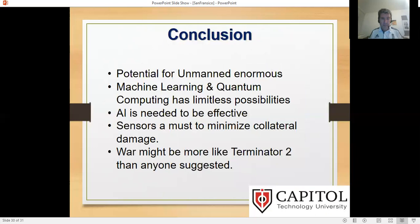To conclude: the potential for unmanned systems is enormous. Machine learning and quantum computing have limited possibilities but not necessarily applications yet. AI is needed to be effective, but it's not the solution — it is not a panacea. Sensors need to be advanced and much better than we have now. War might be more like Terminator 2 in the future than anyone thinks. We need to consider what we're doing before we do it, because it is too important not to. Thank you.